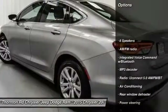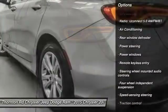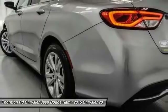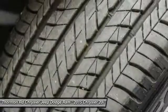Traction control, air conditioning, dual airbags, power steering, four-wheel disc brakes, compass, security system, rear window defroster, power windows, and electronic stability control.